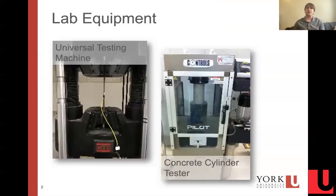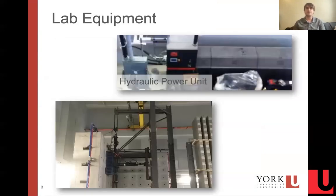Our lab is equipped with a full slate of state-of-the-art testing equipment, including a universal testing machine, concrete cylinder testing machine, as well as a high power hydraulic power unit that can supply multiple actuators for operation in tandem at once when needed.